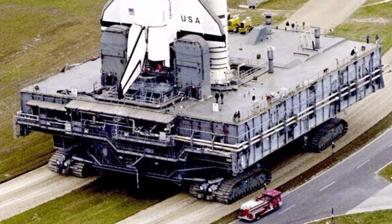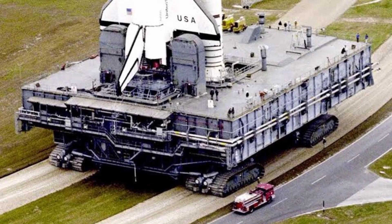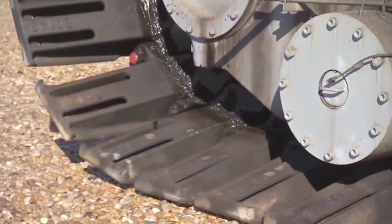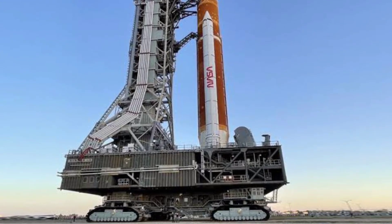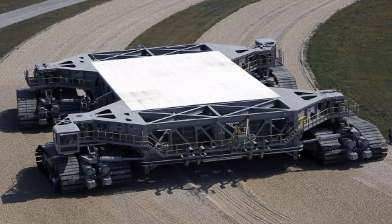The Crawler was used to transport the Saturn V rockets to the launch pad for all of the Apollo missions, as well as the space shuttle. It is still used today to transport the Space Launch System rocket to the launch pad. The NASA Crawler is an amazing feat of engineering and a testament to the ingenuity of the people who designed and built it.